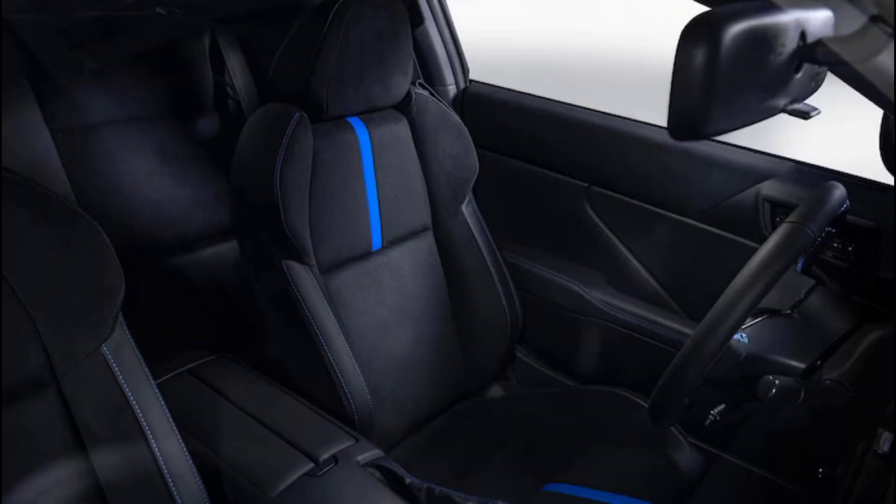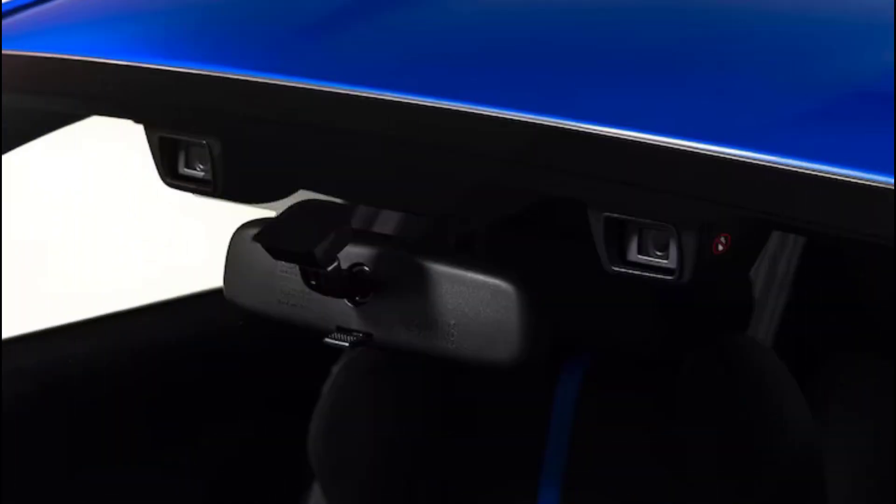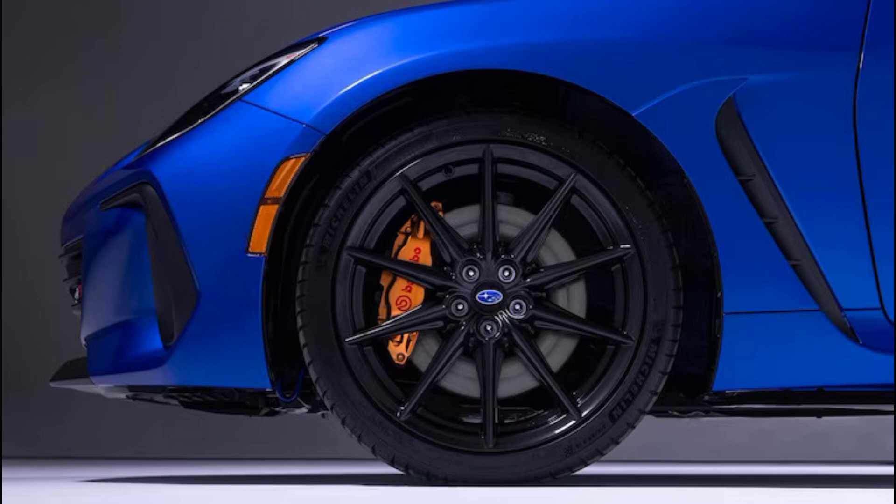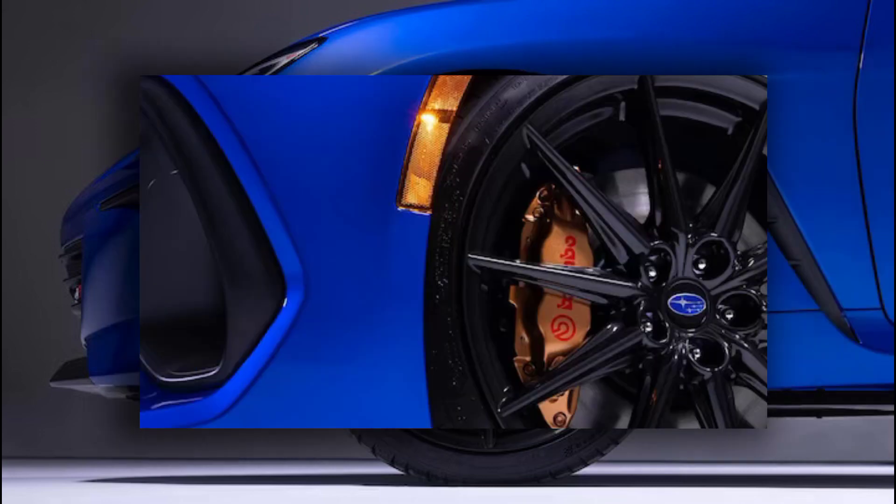The TS originally broke cover back in 2018, and we had a great time with it. But that was a limited release of only 500 units. This time, things are a little different. The 2024 Subaru BRZ-TS is a trim level with no production limits.